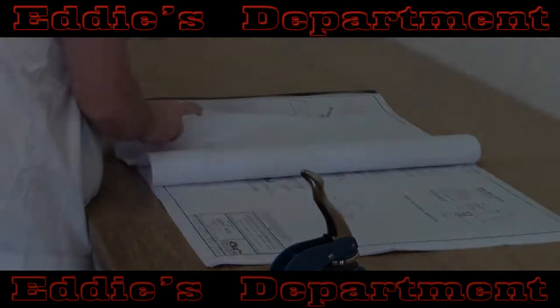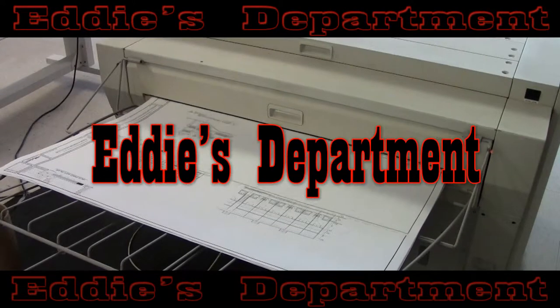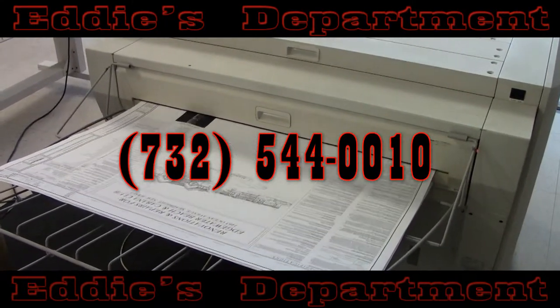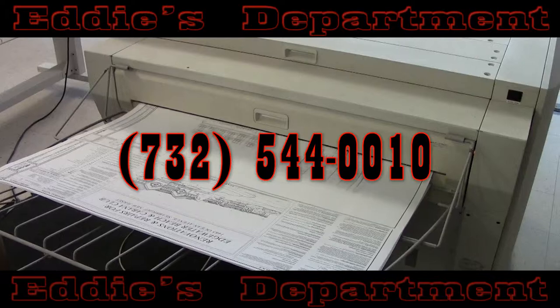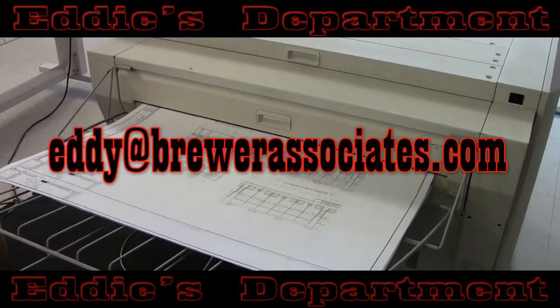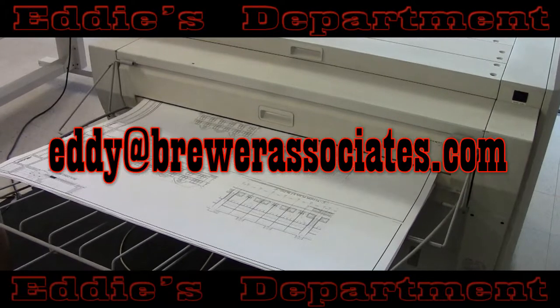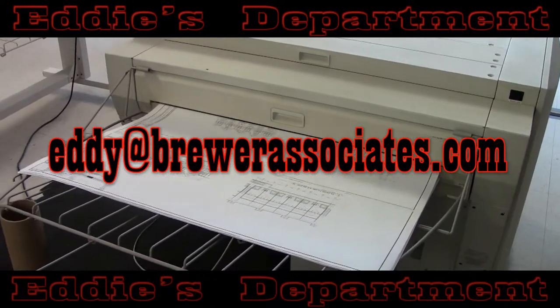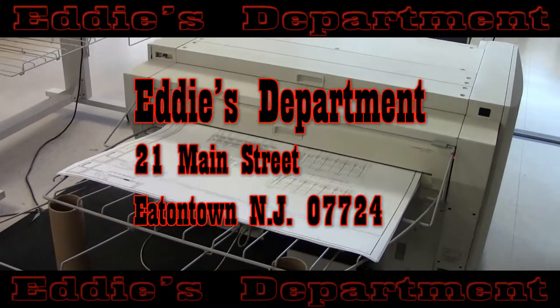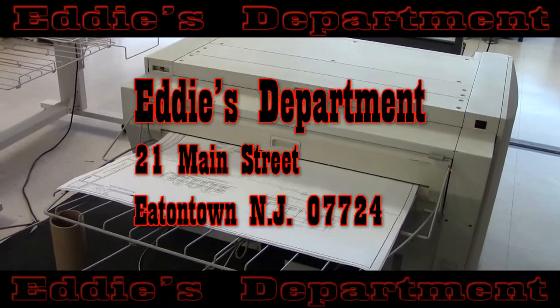For more information, quotes, or any other questions, please don't hesitate to contact Eddie's Department by calling 732-544-0010, or email us at eddy@brewerassociates.com — that's E-D-D-Y at brewerassociates.com. Eddie's Department is located at 21 Main Street in Eatontown, New Jersey, 07724.